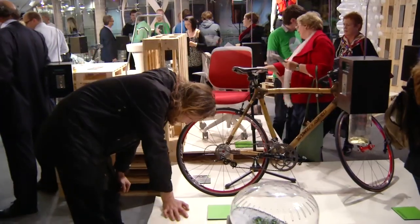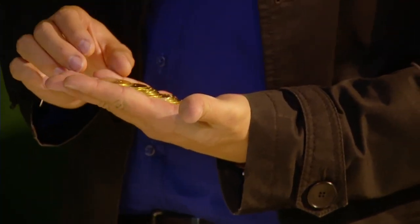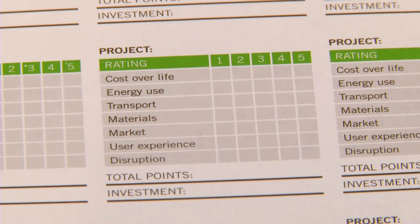And once we've put people through that process and equipped them, they get to come upstairs to the Inspiration Garden, where with their 5 million euros they get to invest in a variety of different objects — things that they really think could, if taken to the next level, really change our world.